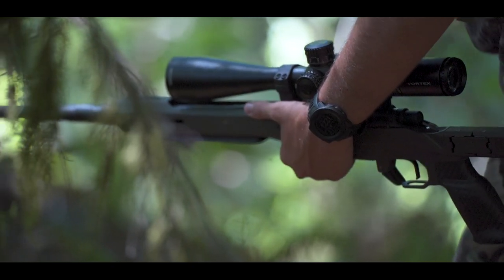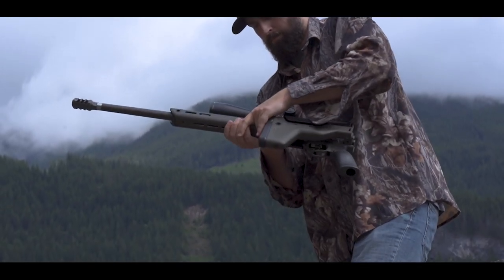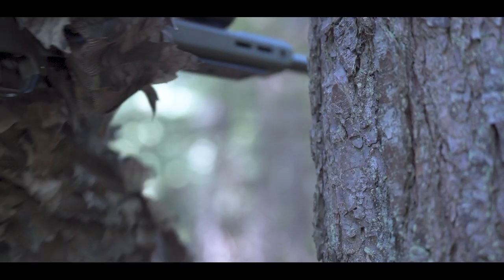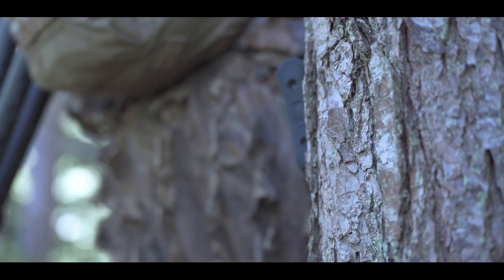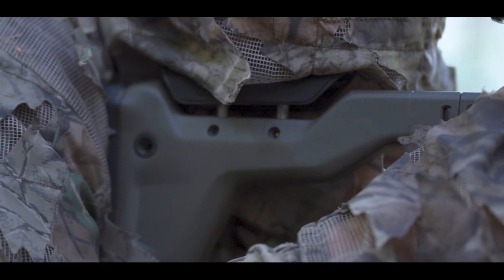We also use carbon fiber because it's warm to the touch. For our buttstock, we have a foam-filled carbon fiber buttstock. The foam fill is doing two things: first, it's deadening the sound; second, it helps reduce the felt recoil.